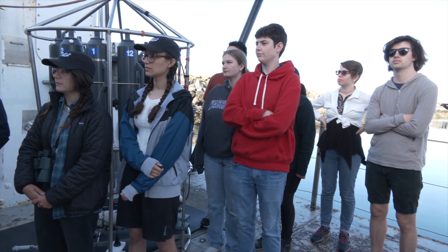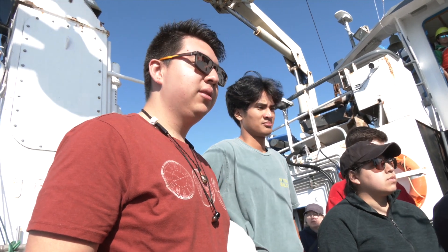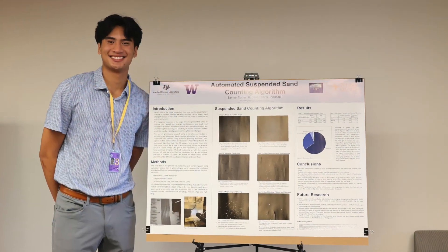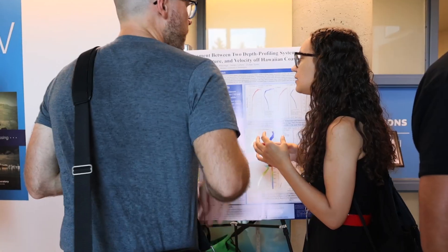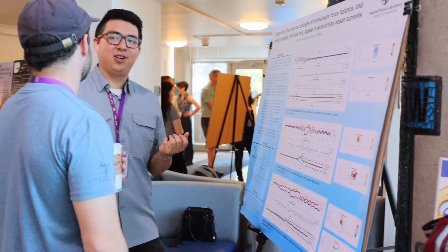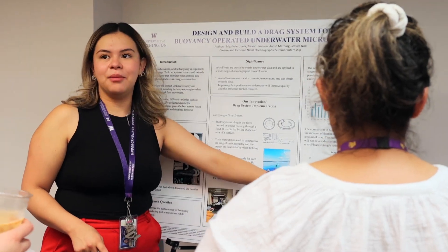This year we have 11 students, which is very exciting because it's our first year and we are very happy to host them. You get 11 new people in the science community who might not have been here without this program, and you get interns to crank all your data out for you in the summer. At the end of the summer internship, students put it all together and presented their research results to the APL UW community and beyond.